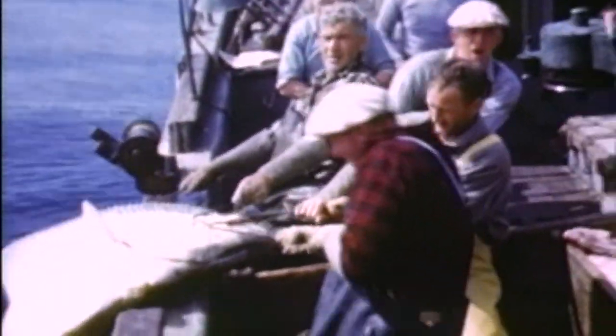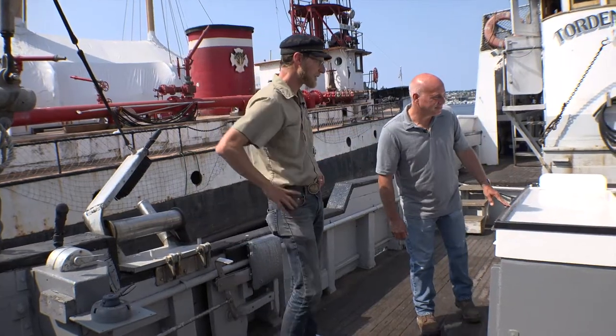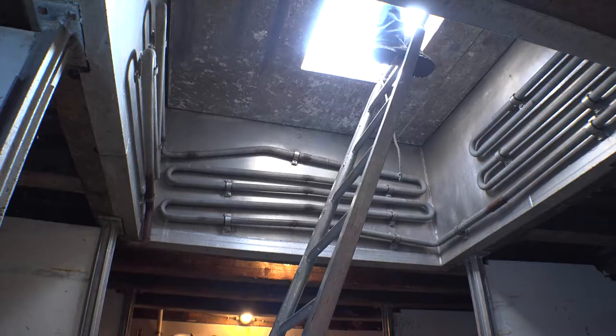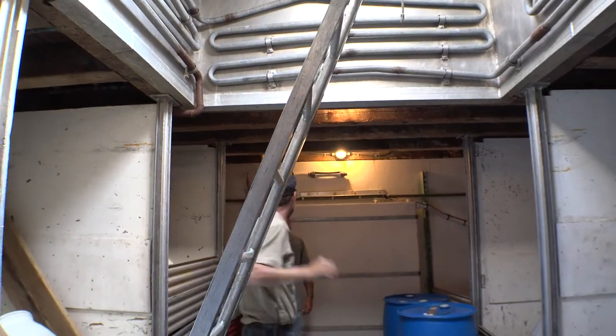They're huge — very enormous fish. I would not want to fight an angry 300-pound halibut onto the deck. Those guys are tough. Then they bring the fish up and dress them out on the hatch cover, gut them, and send them down the hatch into the hold for icing. The fish hold is huge — you can hold a lot of fish down here. 90,000 pounds.